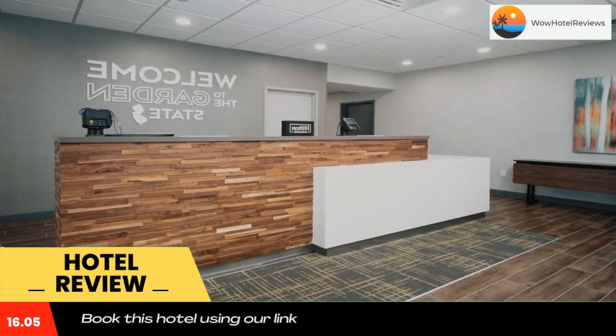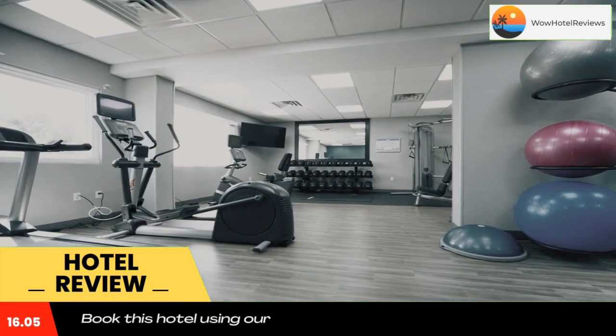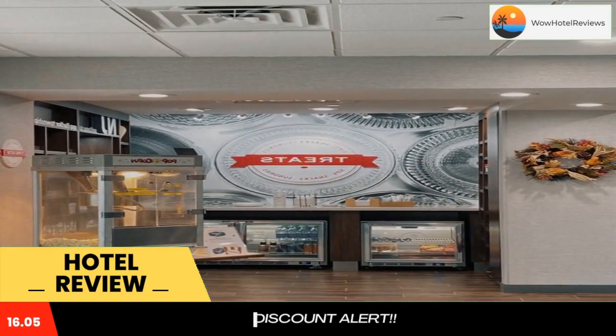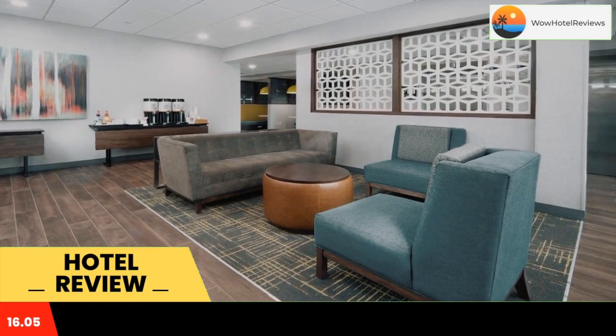Every guest room at the Hampton Inn Egg Harbor Township Atlantic City is equipped with a refrigerator, microwave, coffee maker, and a free in-room laptop safe. Cable TV with HBO, free Wi-Fi, and an iPod docking station are also included.